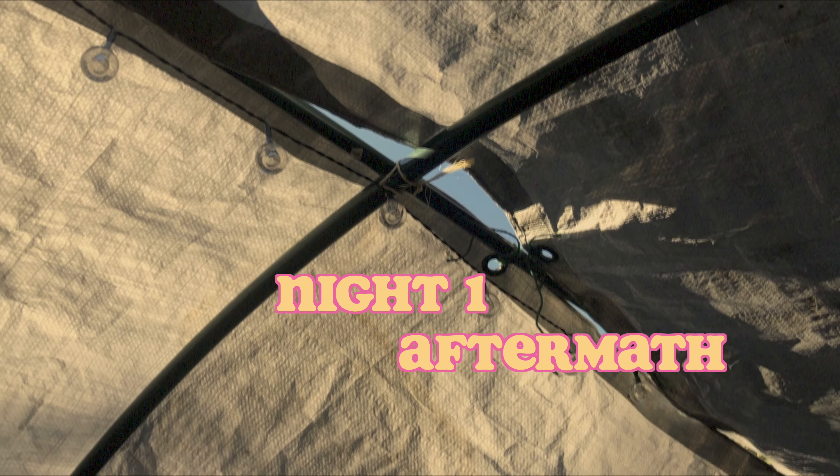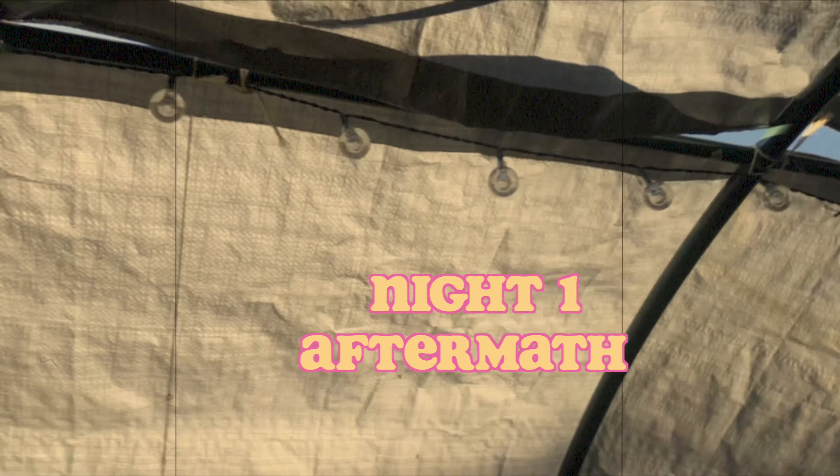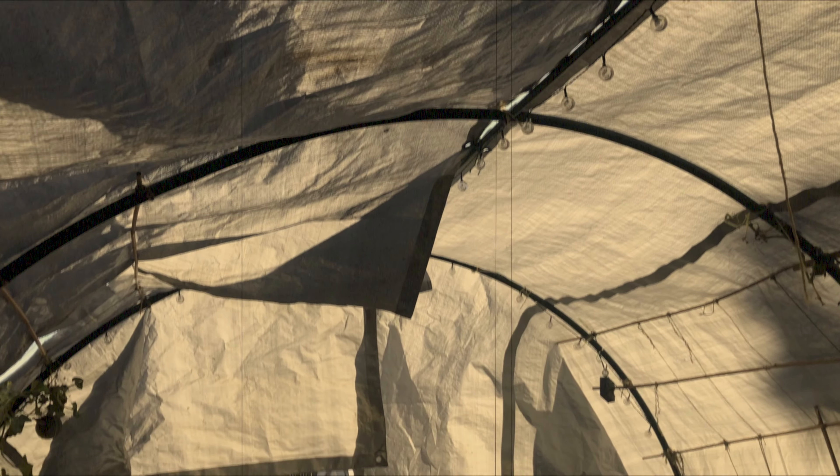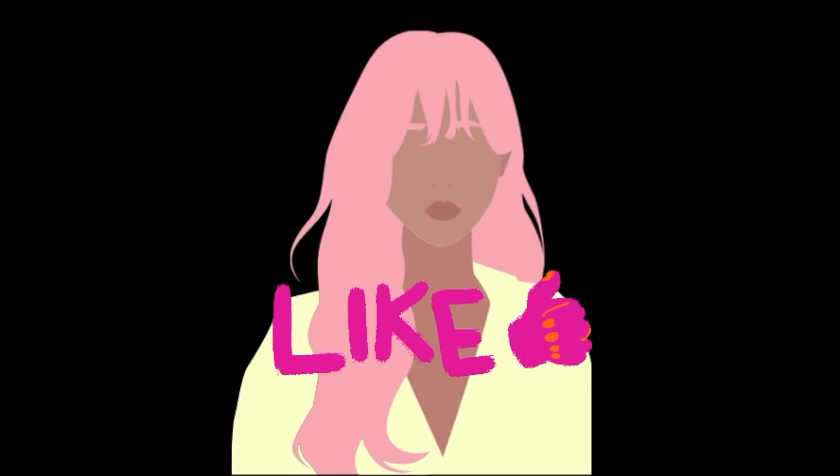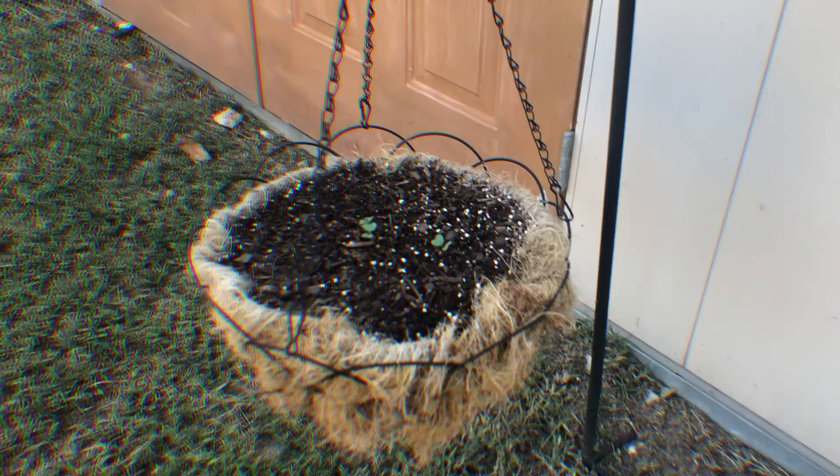Yesterday we prepared for our first frost, and today we're stepping in to see exactly what survived. This is night one, the aftermath of the untimely October frost. If you haven't seen part one and part two, make sure you check those out and give this video a like.